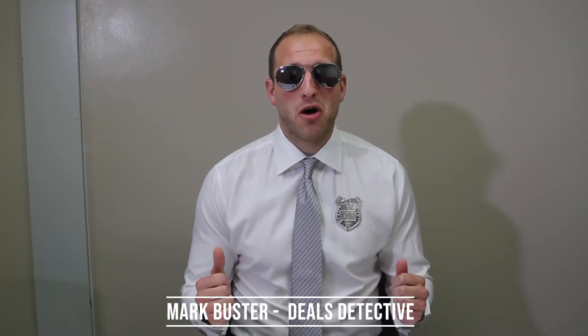All right, everybody. Welcome back. Mark Buster here with some great items for the weekend before 4th of July week. Okay, guys.